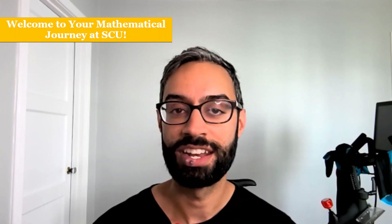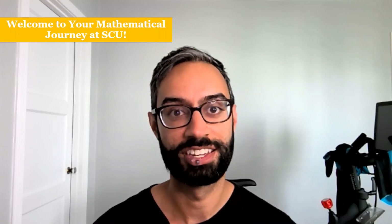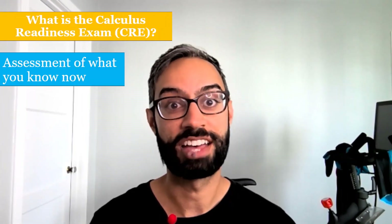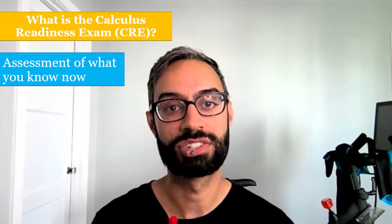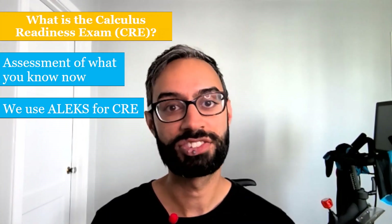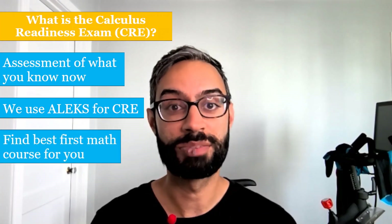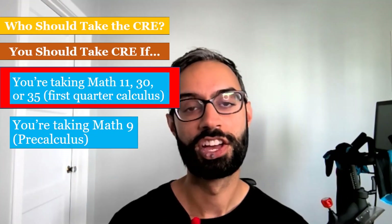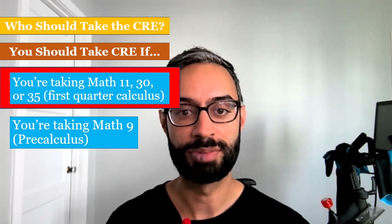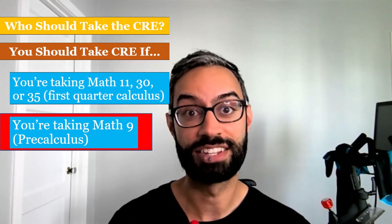The CRE is an assessment that we use to place you into a math course, and to do that, we need to get an accurate picture of what you know now. For our CRE, we use a tool called ALEKS, and based on your results, ALEKS determines what your current strengths and weaknesses are so that we can find the best first math class for you. You should take the CRE if you plan to take first quarter calculus — which would be Math 11, 30, or 35 — or if you plan to take pre-calculus, which is Math 9.